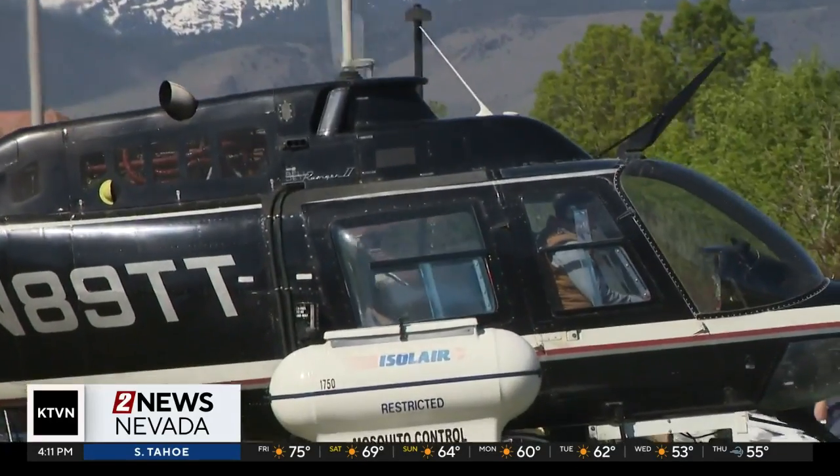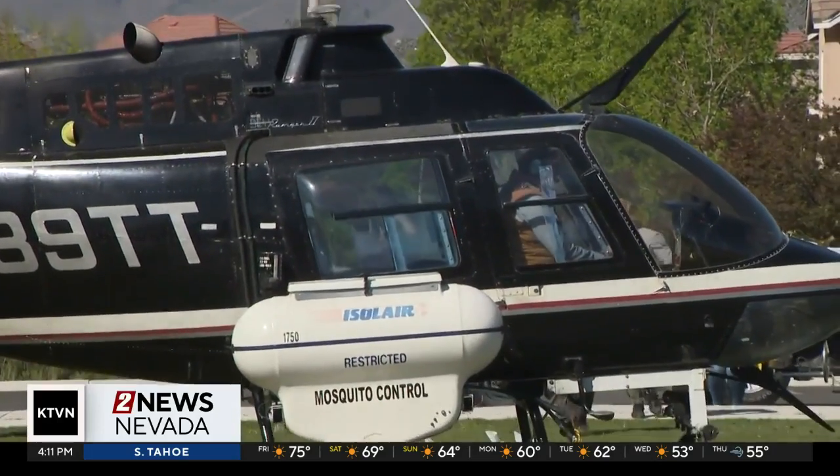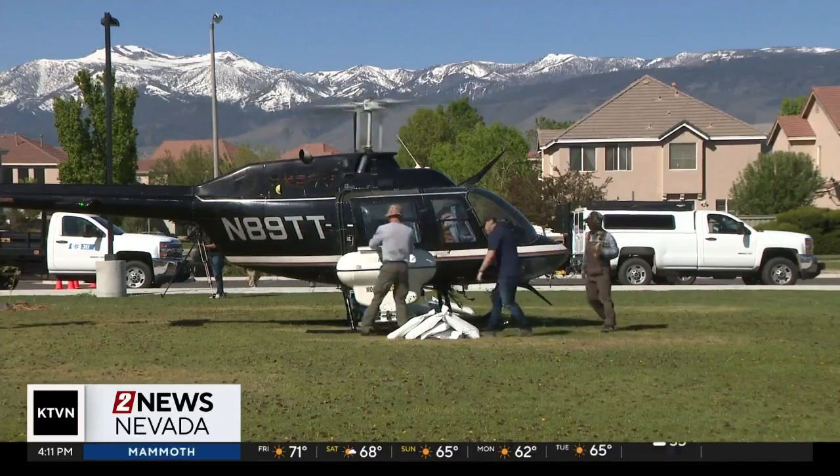We're treating close to 800 acres every time we do this. We started at 6 in the morning and we're finishing up probably around 10:30 or 11. If we were trying to do that individually by hand, we couldn't access most of the areas anyways.